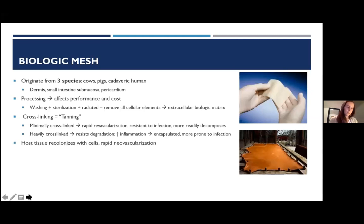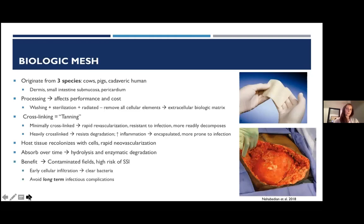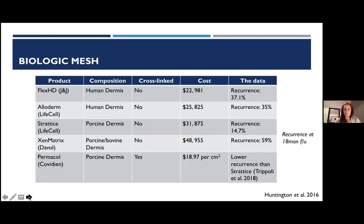Like biosynthetics, biologic mesh works by allowing host cells to overtake the matrix, causing rapid regrowth and neovascularization. These meshes completely absorb over time by hydrolysis and enzymatic reaction. Their perceived benefit is that in contaminated fields, early cellular infiltration can clear bacteria and avoid long-term chronic mesh infections. Implanted biologic mesh eventually looks similar to the surrounding native tissue.